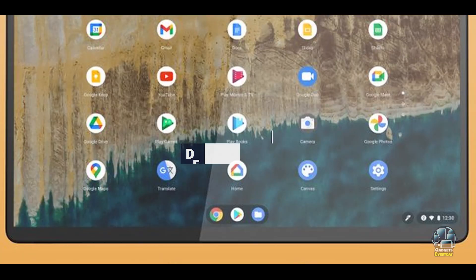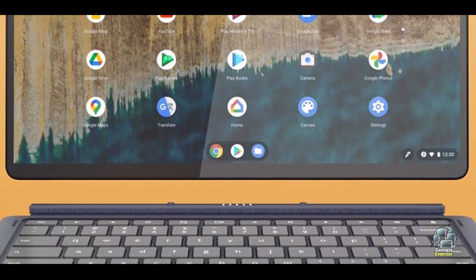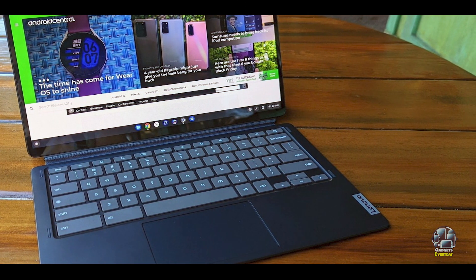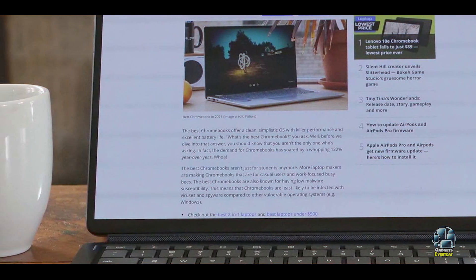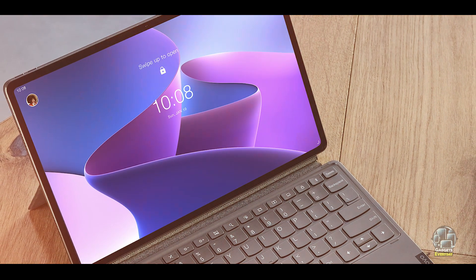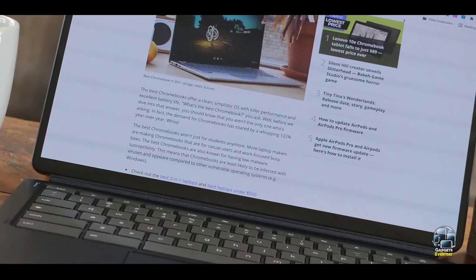This Chromebook features a 13.3-inch OLED touchscreen display with a resolution of 1920x1080, delivering vibrant and sharp visuals. It is powered by a Qualcomm Snapdragon 7C processor, with 4GB of RAM and 128GB of eMMC storage. The Duet 5 includes a detachable keyboard and a built-in kickstand, allowing for multiple usage modes. It offers up to 15 hours of battery life, making it suitable for extended use.